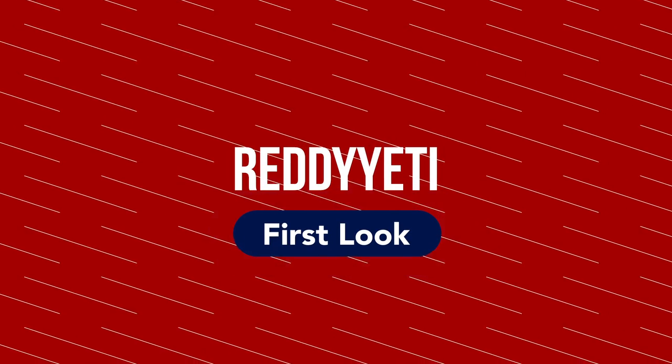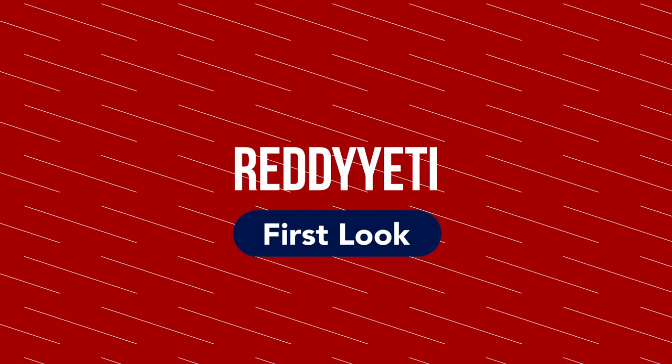Hey guys, welcome to another Ready Yeti Spotlight. I'm Matt and this week we're going to be checking out Ayo Merino. Ayo Merino makes merino wool clothing and base layers specifically to help you with regulating temperature and moisture when you're performing. The Ayo in Ayo Merino stands for 'into the outdoors,' and that's pretty much what they do.